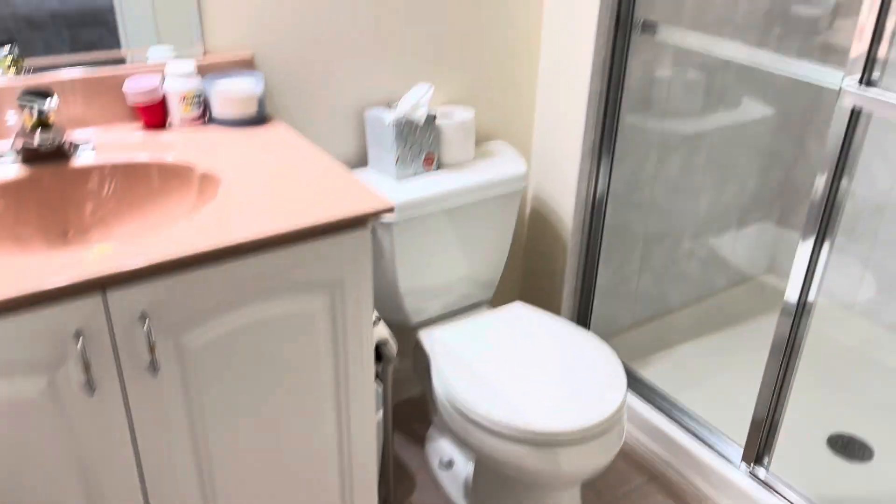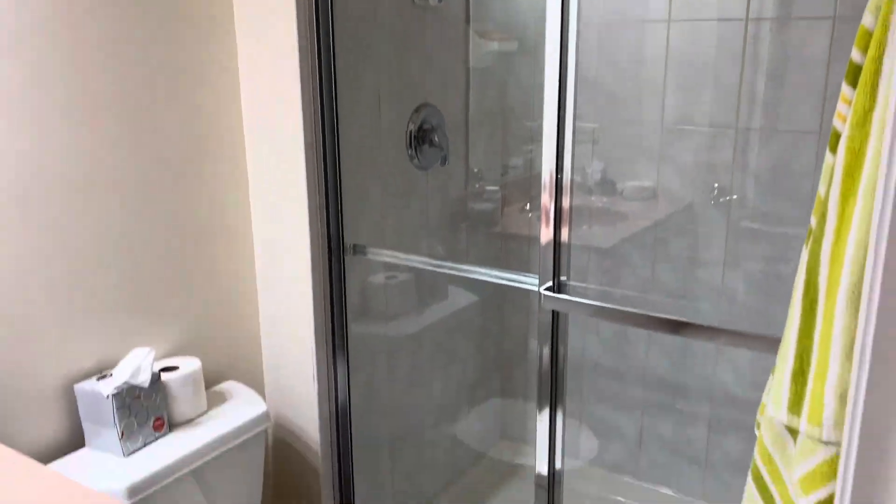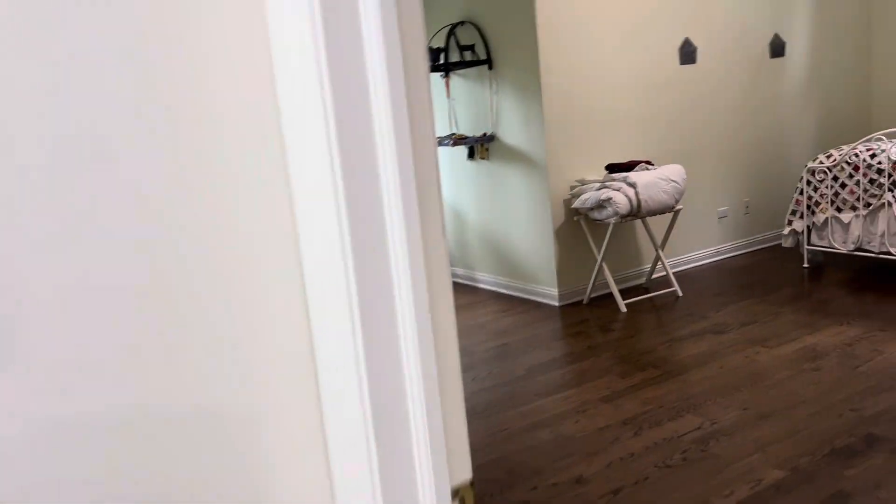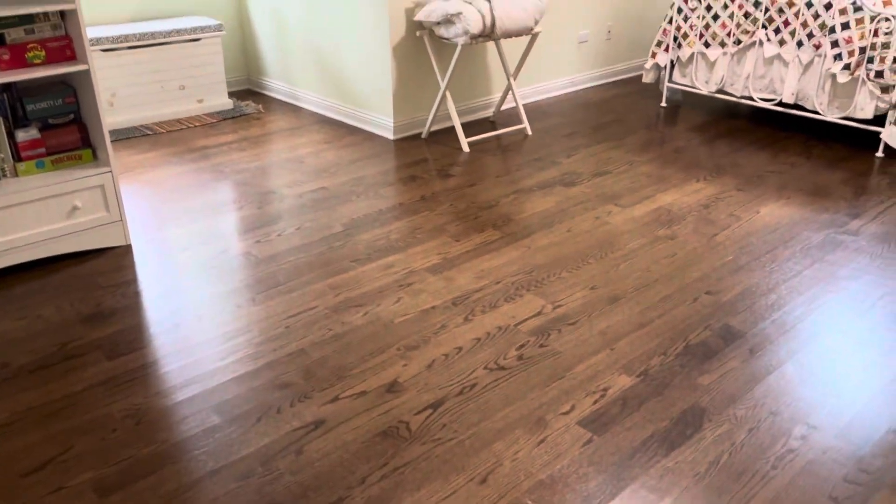Back through the master and into the hallway. Bedroom two across the hall has a vaulted ceiling with a ceiling fan and another private bath with a shower stall. This gives you a shot of your front yard. And then what's left up here — two more bedrooms that have a Jack and Jill bathroom connecting them.